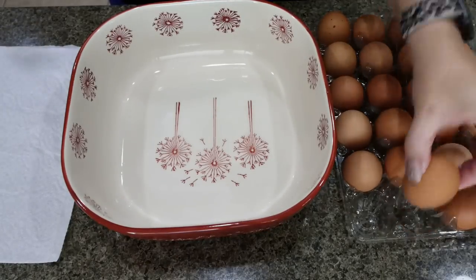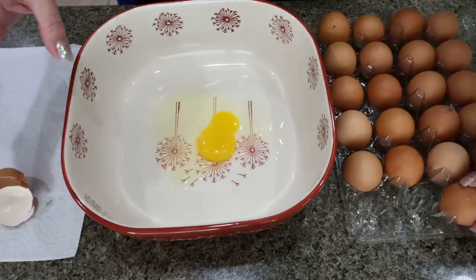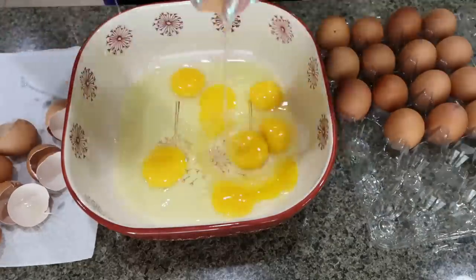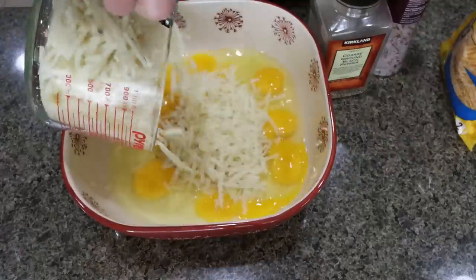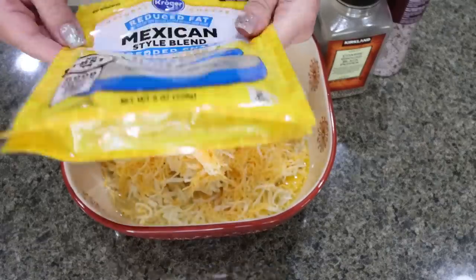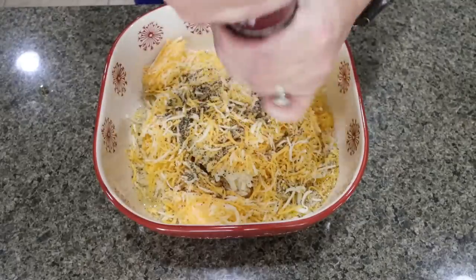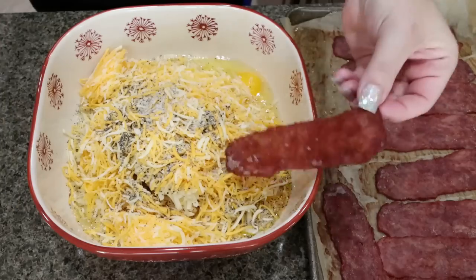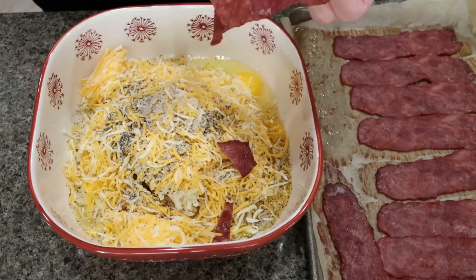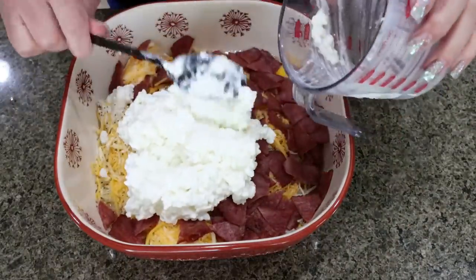Our turkey bacon is just about done cooking in the oven. Now we're going to crack nine eggs into a medium-sized bowl. We're adding in four cups of thawed hash brown potatoes, two cups of light shredded cheese — this is the entire bag. 12 slices of bacon, sliced in with kitchen shears. And lastly, one and a half cups of low fat cottage cheese. Then stir everything together really well.